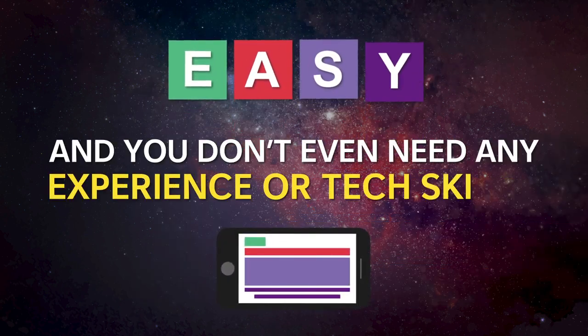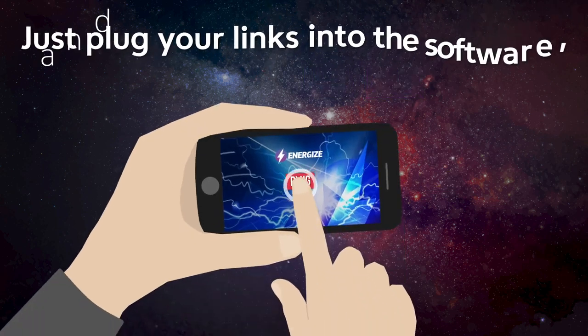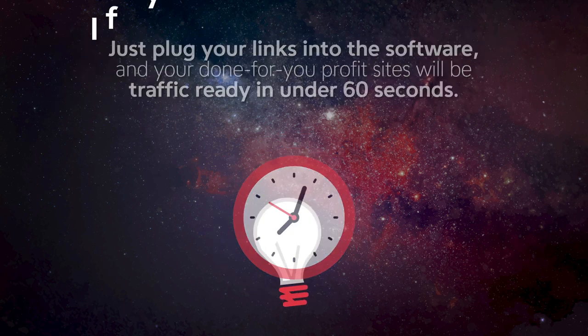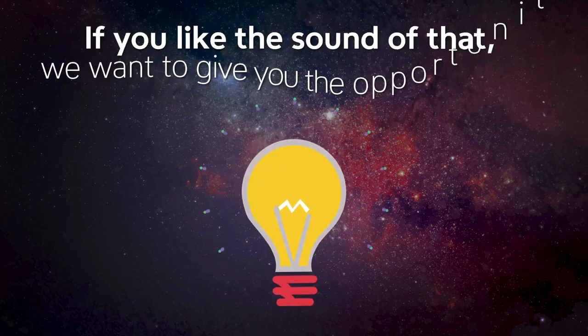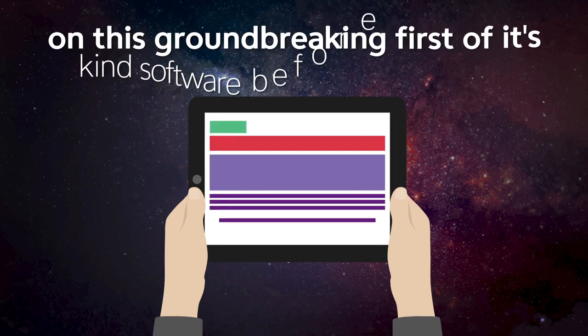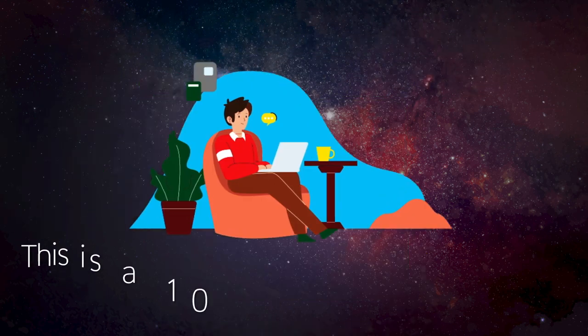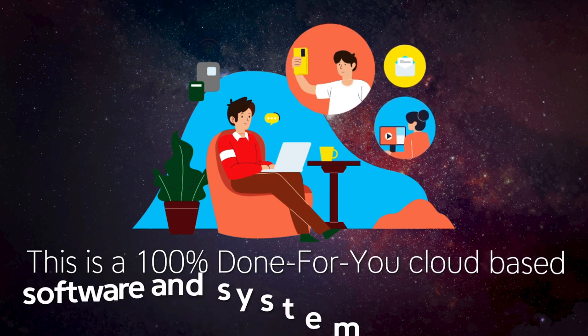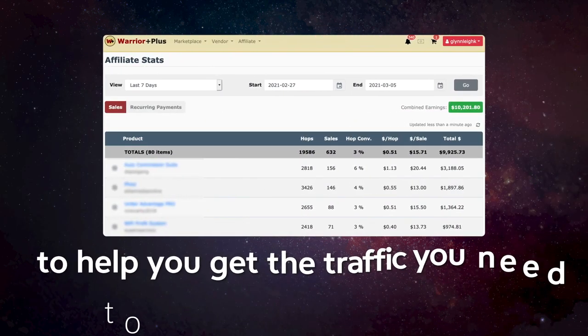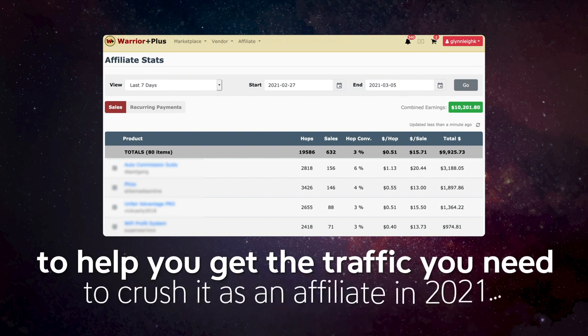You don't even need any experience or tech skills. Just plug your links into the software and your done-for-you profit sites will be traffic-ready in under 60 seconds. We want to give you the opportunity to get your hands on this groundbreaking, first-of-its-kind software before anyone else — a 100% done-for-you cloud-based system designed to help you crush it as an affiliate in 2021.